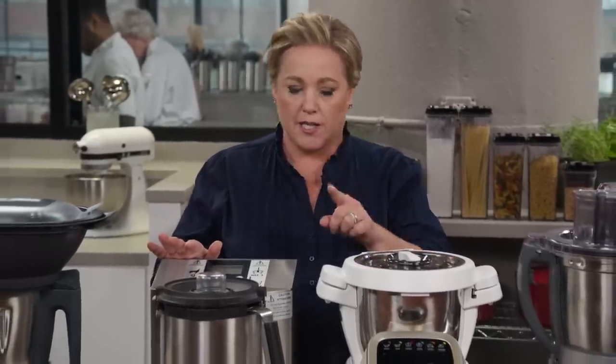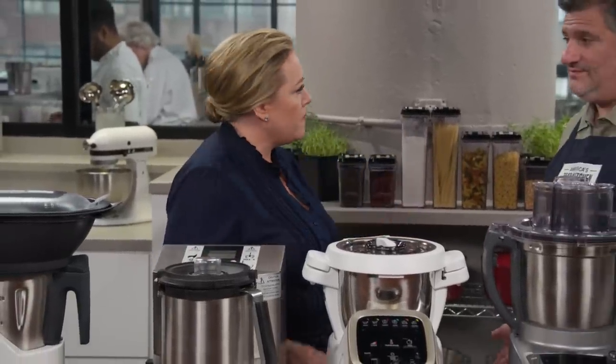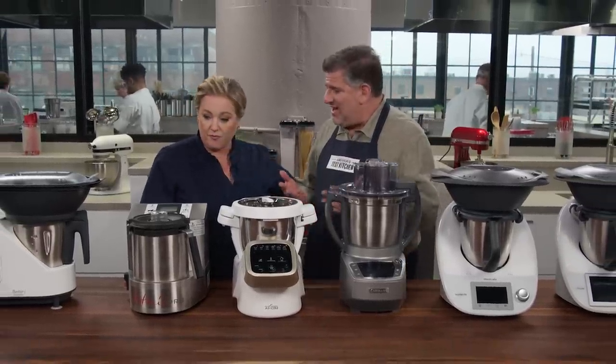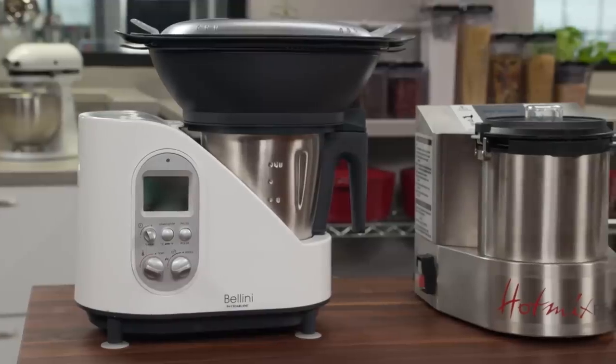We are getting closer to cooking like the Jetsons, where all you have to do is press a button and whoosh, dinner is done. Case in point, these all-in-one machines, which claimed to do a lot. But they're expensive — and are they worth the money? These things sell like hotcakes throughout Europe and Australia, and they're endorsed by famous chefs like Thomas Keller and Heston Blumenthal. They do promise a lot.